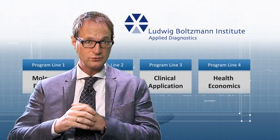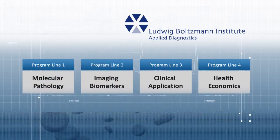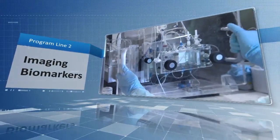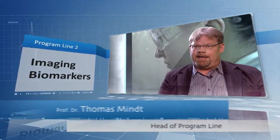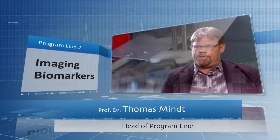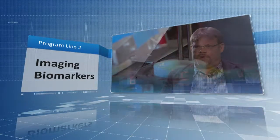Program line 2 will address the development and improvement of imaging biomarkers. The biomarkers identified in program line 1 will be modified by linking them to radioactive molecules that emit radiation, which in turn can be detected by cameras of the nuclear medicine department.